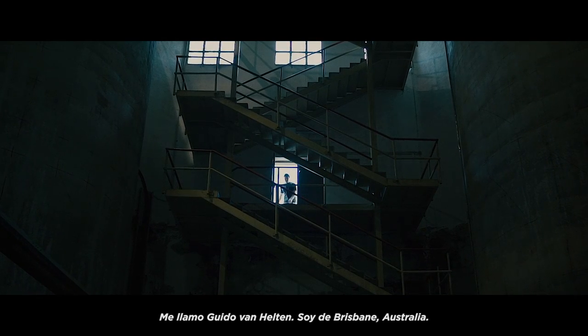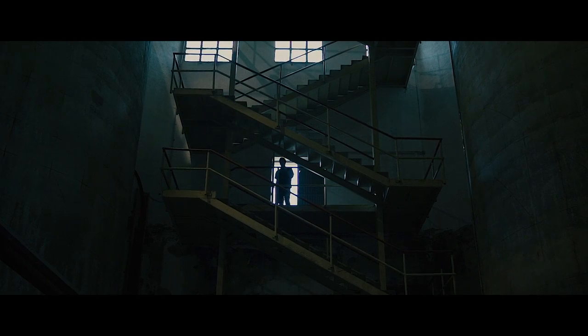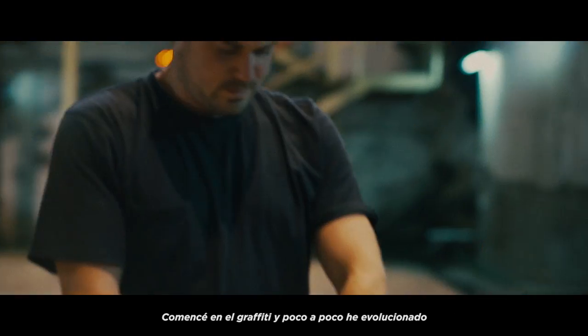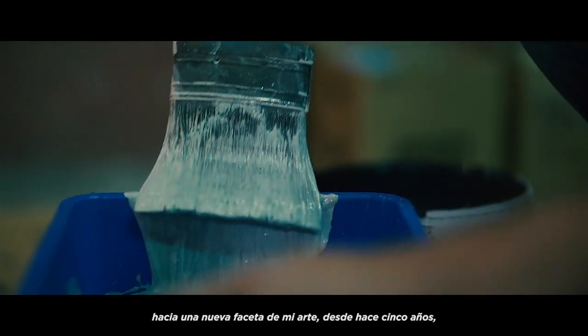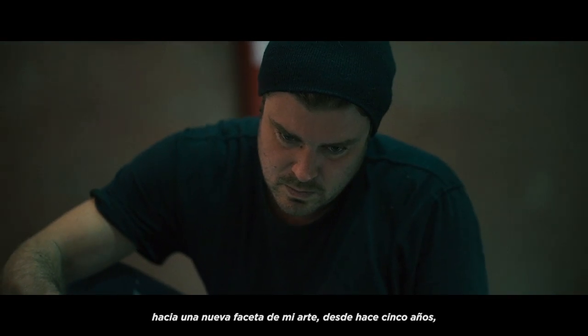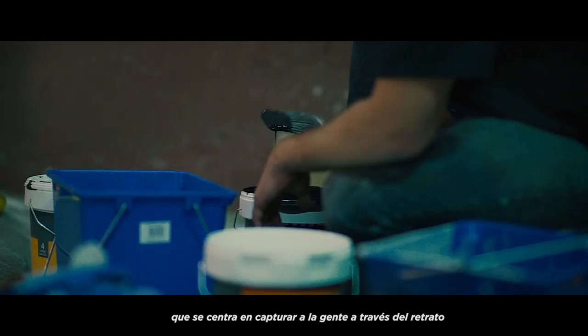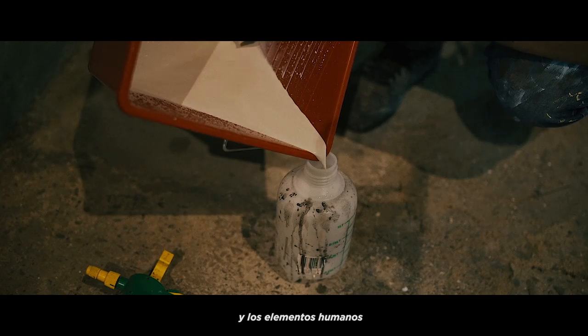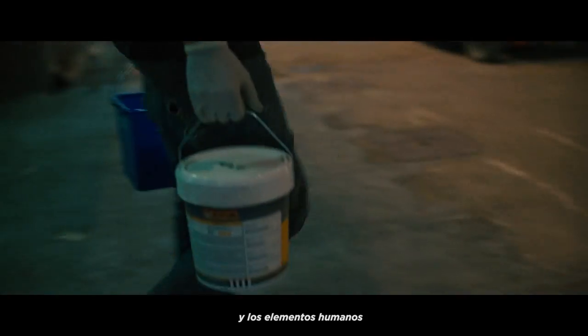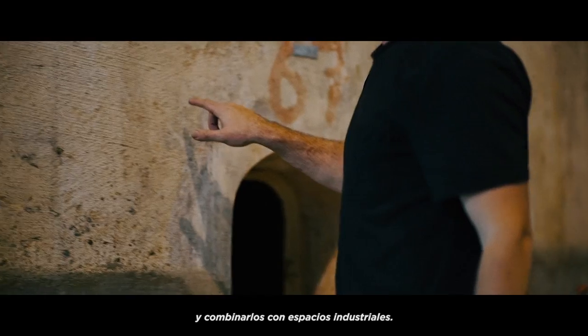My name is Guido van Helden. I'm from Brisbane, Australia. I started with graffiti styles and then slowly progressed into a new phase of my art maybe five years ago, which focuses on capturing people through portraiture and human elements and combining them with industrial spaces.